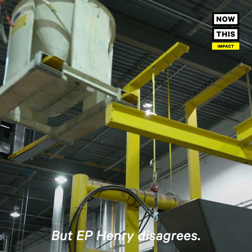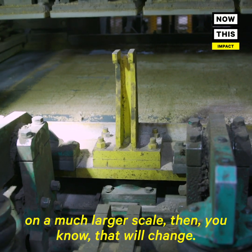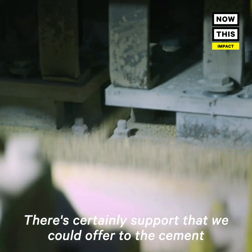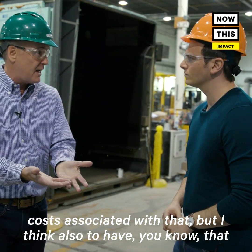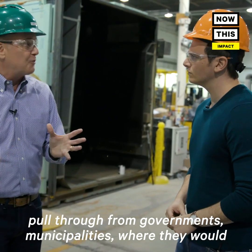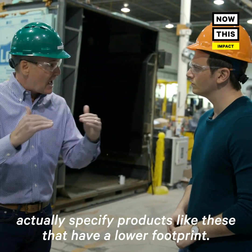But E.P. Henry disagrees. Once we have mass volumes and are able to produce on a much larger scale, then that will change. There's certainly support that we could offer to the cement and concrete industry to help mitigate some of the costs associated with that. But I think also to have that pull-through from governments and municipalities, where they would actually specify products like these that have a lower carbon footprint.